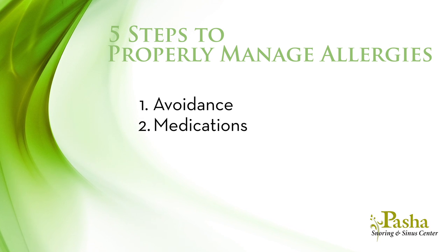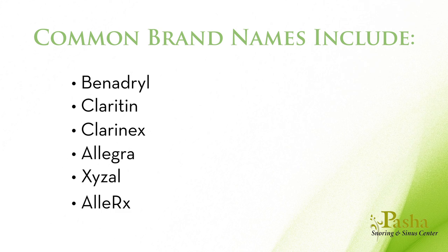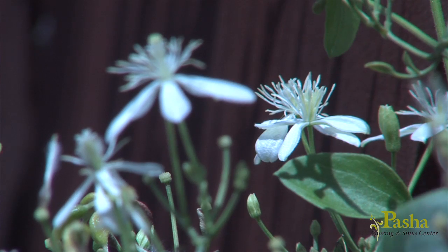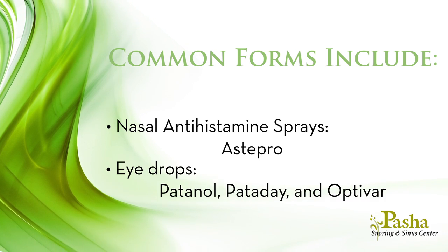The second step in managing your allergy is medications. The most common are antihistamines, generally available over the counter or by prescription. Common brand names include Benadryl, Claritin, Clarinex, Allegra, Xizol, Alarex, and Zyrtec. Antihistamines work against histamine, the agent that causes allergy symptoms, and should only be taken when symptoms arise or when you anticipate exposure to allergens. They can also be taken as nasal antihistamine sprays such as Astapro, or as antihistamine eye drops such as Patanol, Pataday, and Aptivar, used as needed for specific complaints like watery eyes or nasal itchiness.